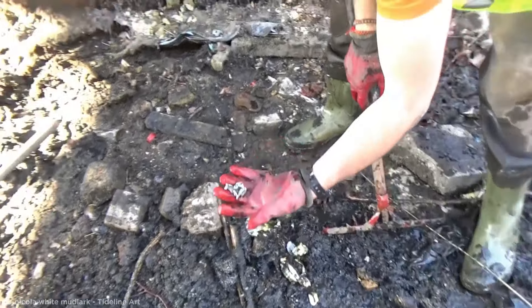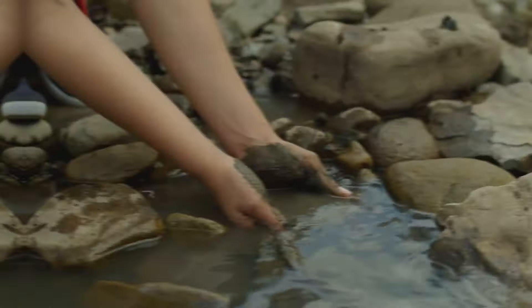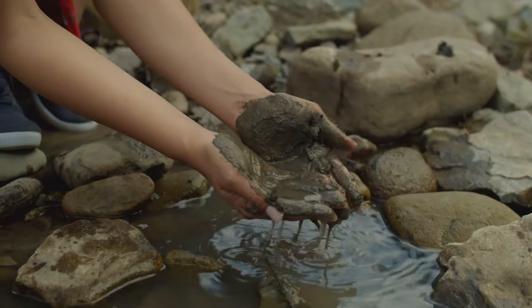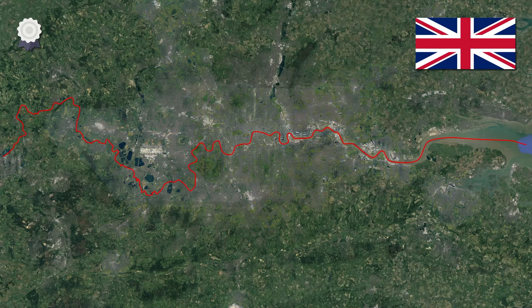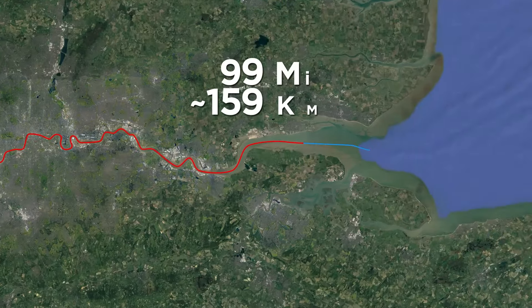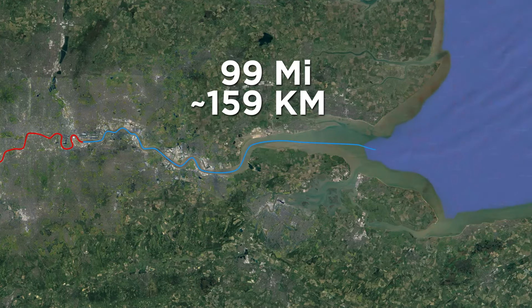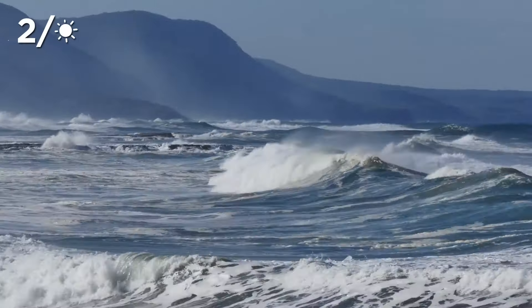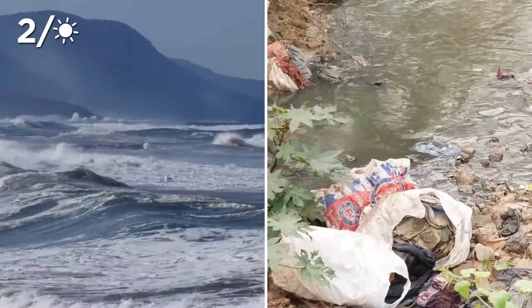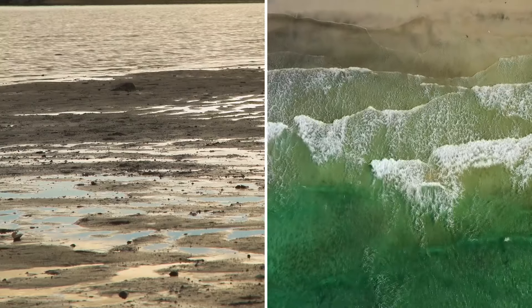Nicola doesn't just spend her time cleaning up canals — she also mudlarks on the River Thames, which, despite the name, doesn't involve rolling around in mud but rather searching through it for lost artifacts. The Thames is the second longest river in the UK, meandering some 215 miles through the south of England. The last 99 miles of the river is tidal, connecting with the North Sea. Twice a day, the tides come in and out, churning up mud and long-forgotten artifacts into the estuary banks. Mudlarkers like Nicola sift through the mud during low tides before the water reclaims these lost artifacts.